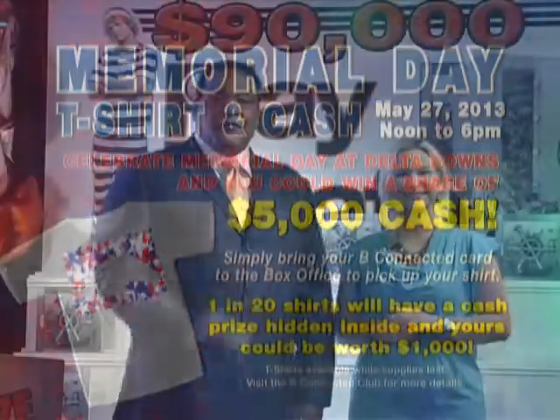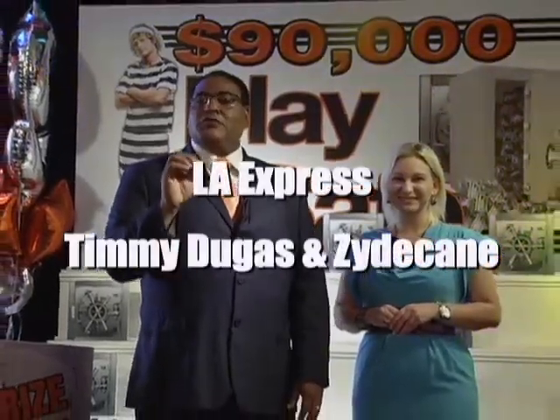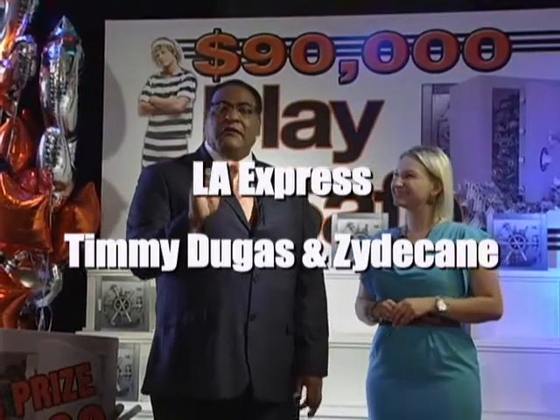Let's talk about free entertainment — it's in the Gator Lounge. Every Friday and Saturday night, you can come to the Gator Lounge and have a party for free. We party from 9 p.m. until 1 a.m. Still in our lineup we have Louisiana Express, and we finish up with Timmy Dugas and Zodiacane. Louisiana Express is going to play the entire Memorial Day weekend — Friday, Saturday, and Sunday.